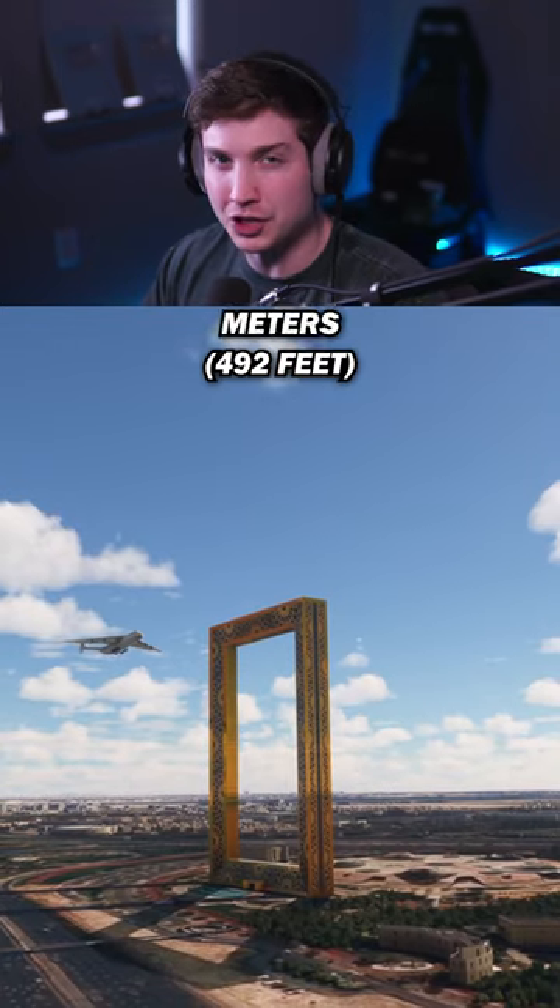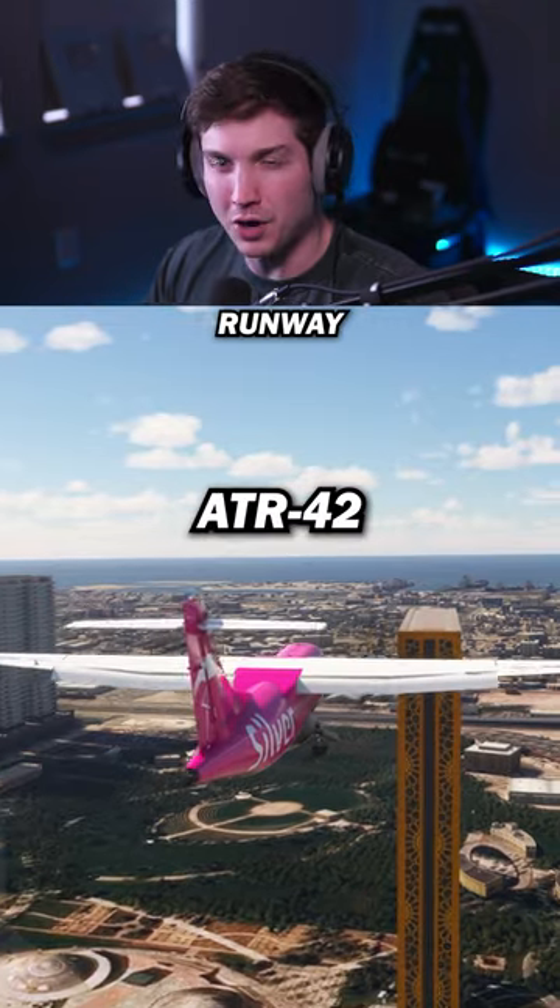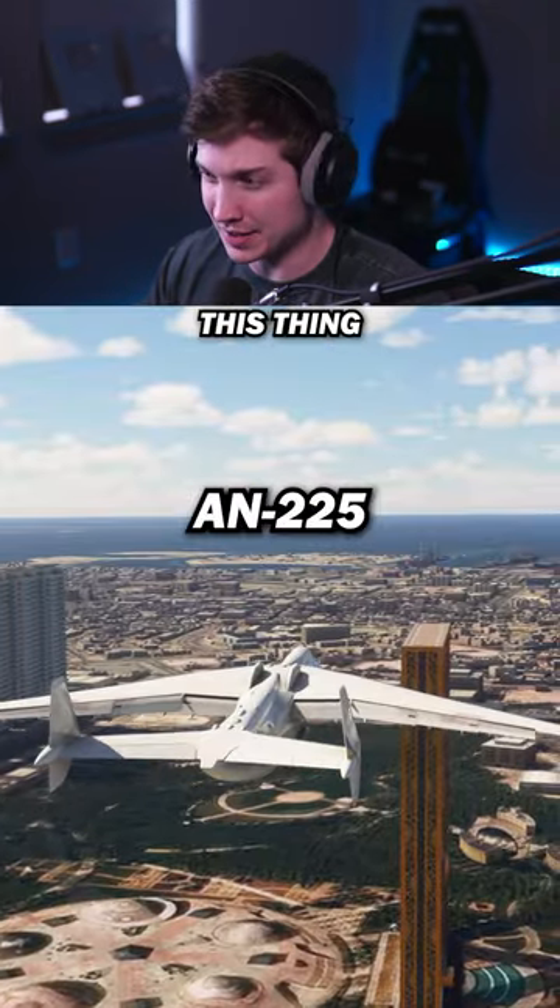The Dubai Frame is 150 meters tall and 100 meters long, but the top is shaped just like a small runway, so let's test which planes we can land on this thing.